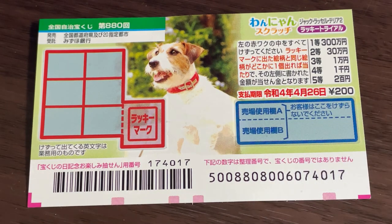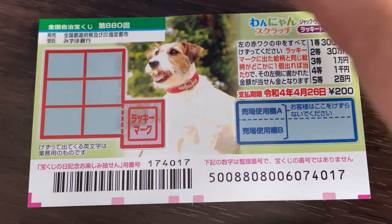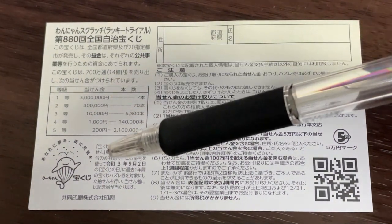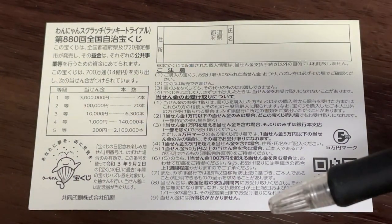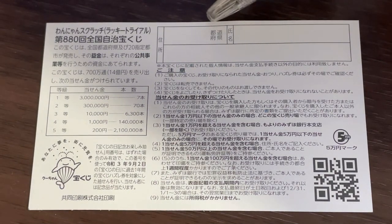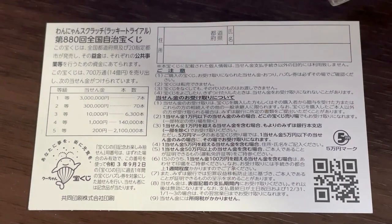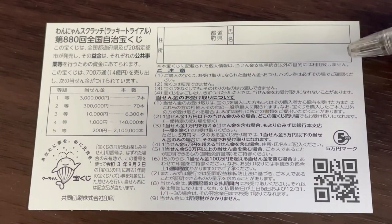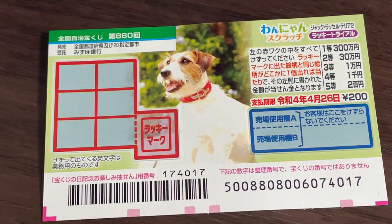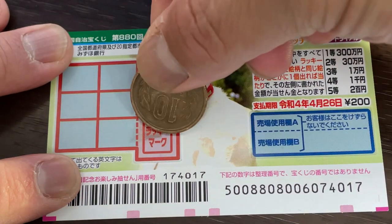Don't scratch here. Looking at the back, here's a breakdown of the prizes and the rules in Japanese. If you happen to win the first prize, you'll need to fill in this area — your prefecture, your full name, then your address. All winnings are tax-free in Japan. I've got one ticket, so wish me luck!